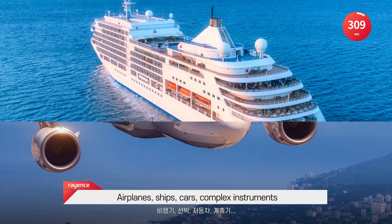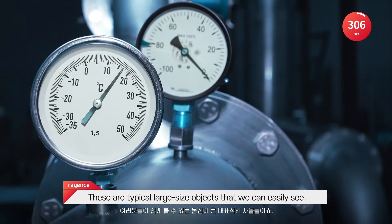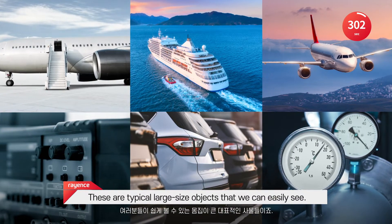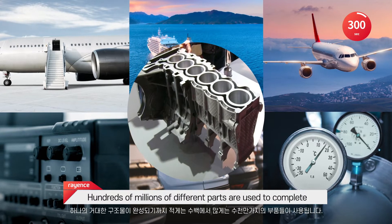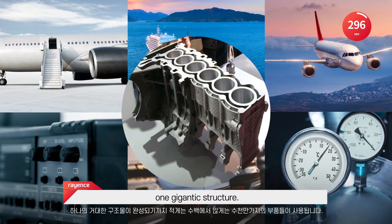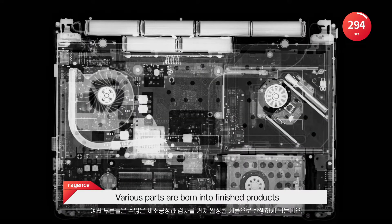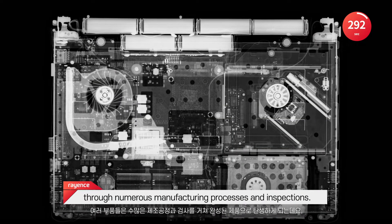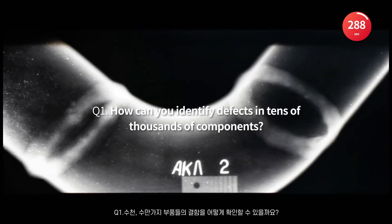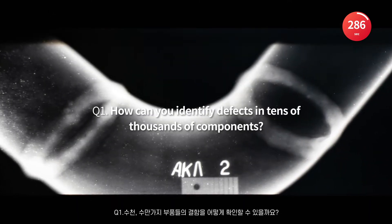Airplanes, ships, cars, complex instruments — these are typical large-sized objects that we can easily see. Hundreds of millions of different parts are used to complete one gigantic structure. Various parts are born into finished products through numerous manufacturing processes and inspections. How can you identify defects in tens of thousands of components?